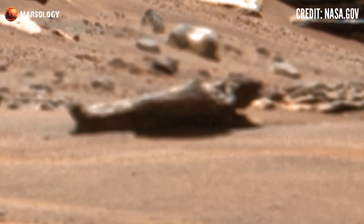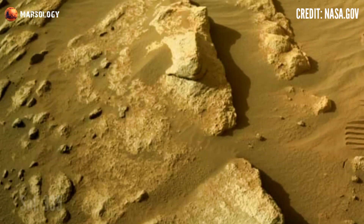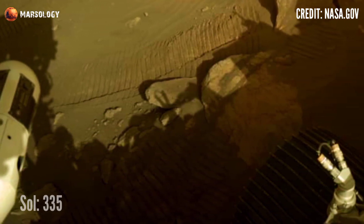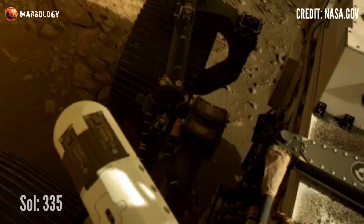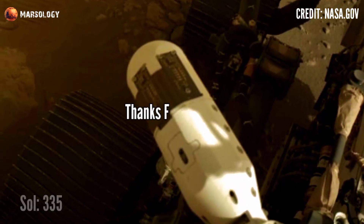NASA's Perseverance rover used its drills for collecting samples on Mars. On Sol 335, the MastCam-Z right camera captured this image. It was acquired on January 29, 2022.